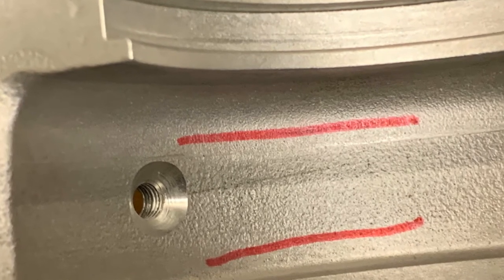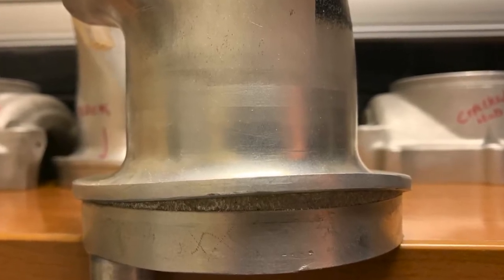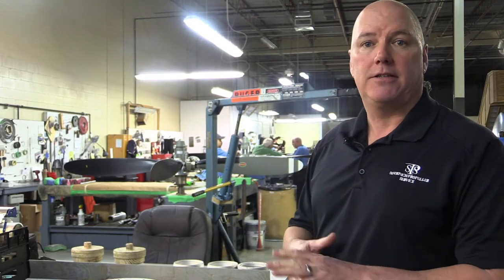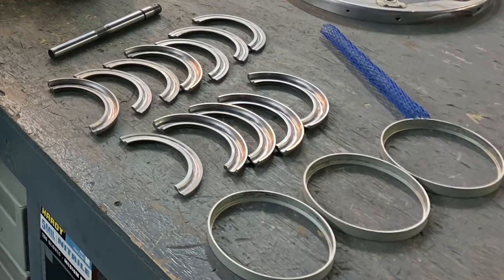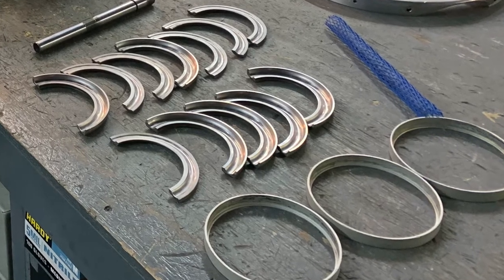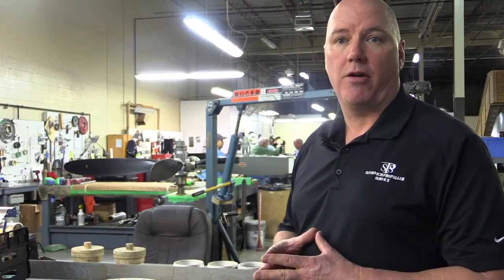A lot of the steel parts, after inspections are done, will get sent out for a process called cadmium plating — a fresh coat of cadmium plating is put on the part to preserve it to the next TBO. Bearing races are another area where we often see wear and corrosion. There are rework limits for those parts; if they're within tolerance for reworking, the technician will use his tooling to rework and recondition them.